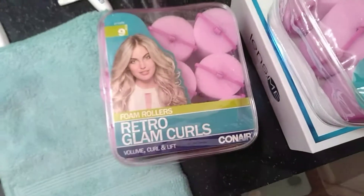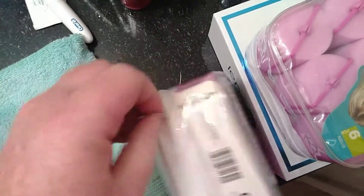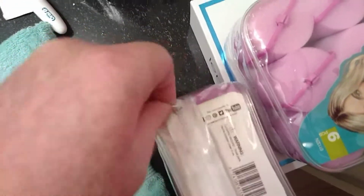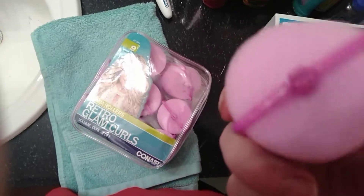So as you can see — retro glam curls. When you first get them there's a little piece blocking you from being able to unzip it. I have to open it for her. I'm going to try with one hand — okay, we're getting this open. I'm not going to put them in my hair, folks — not feeling like curling today.